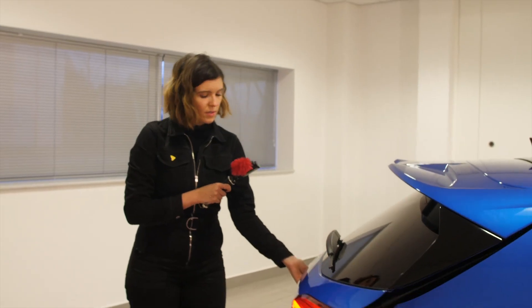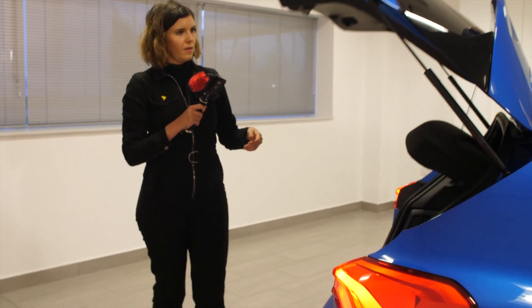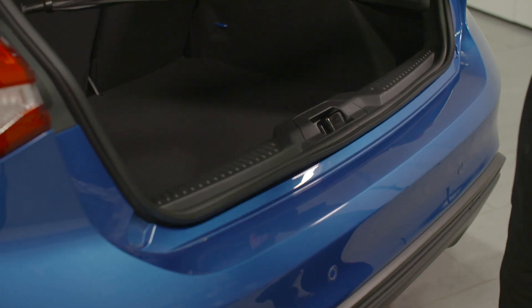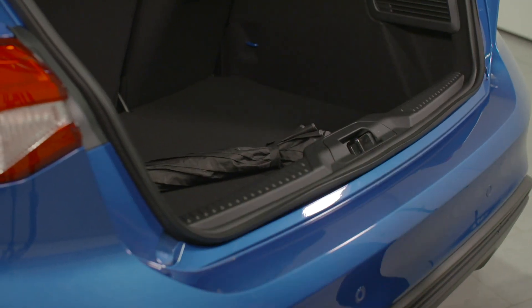Any specific features that the customer has requested should be covered. We should always show the boot space — the use of a visual aid is a good one to show depth and size. The usual stuff is fine: umbrellas, suitcases, take your pick, as long as we're providing a good idea of size for the viewers.